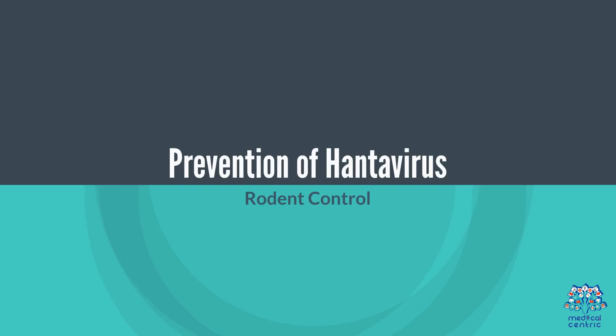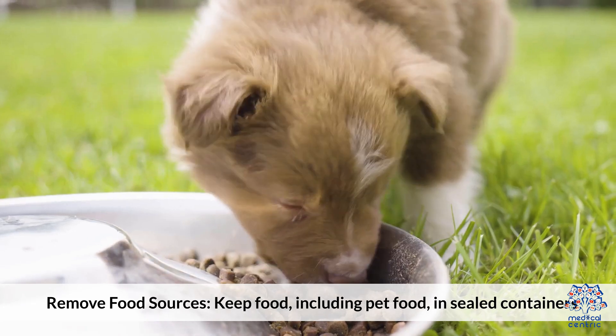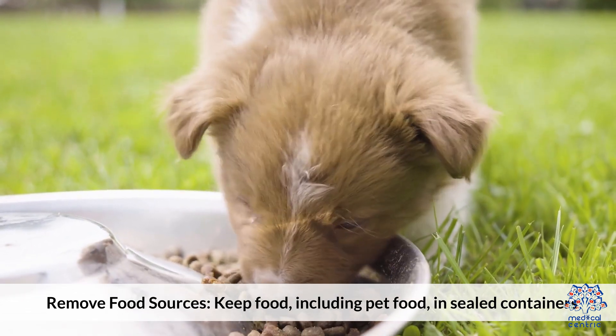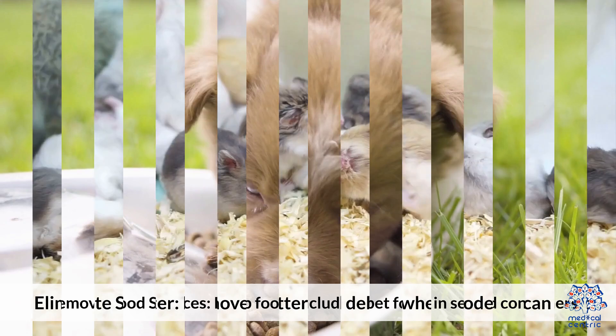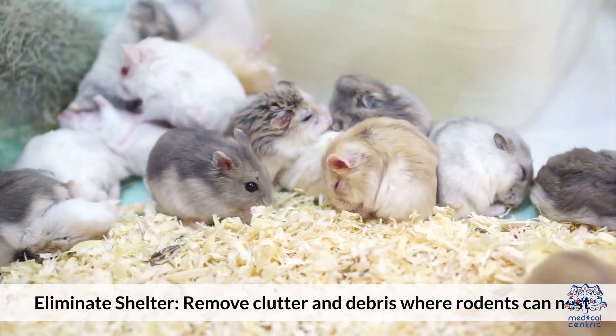Prevention of Hantavirus starts with rodent control. Seal entrances by blocking holes and gaps in buildings to prevent rodent entry. Remove food sources by keeping food, including pet food, in sealed containers.